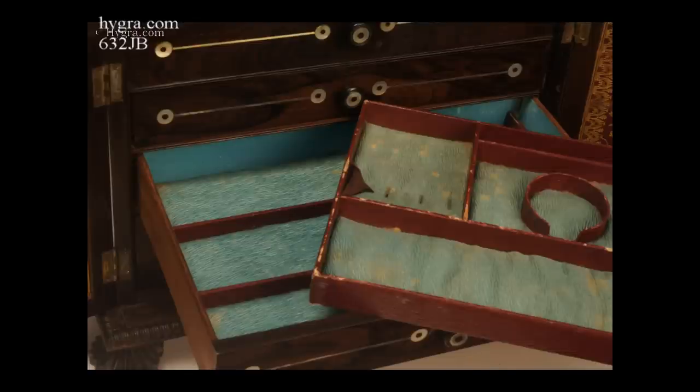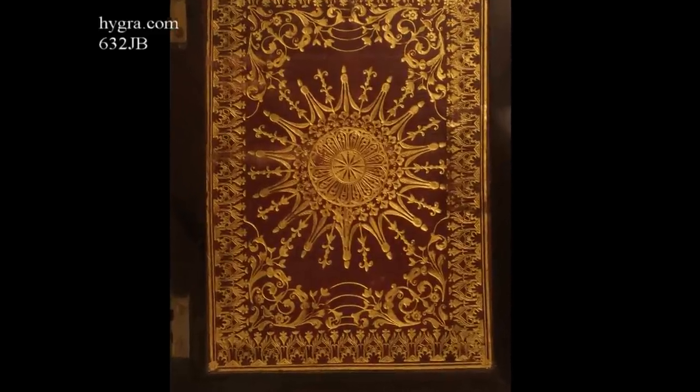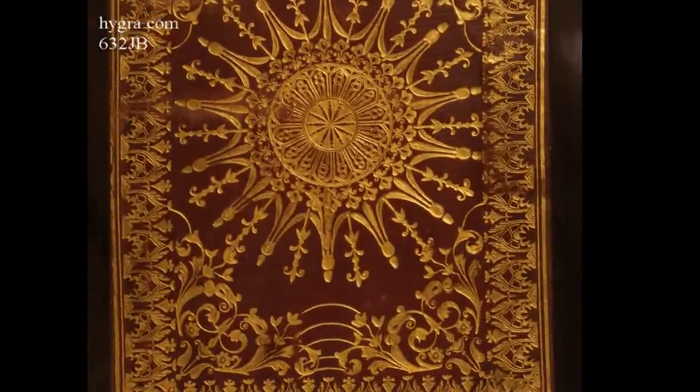The middle two drawers are for knick-knacks and jewellery. Inside the doors, the fielded panels are covered in gold-tooled Moroccan leather.